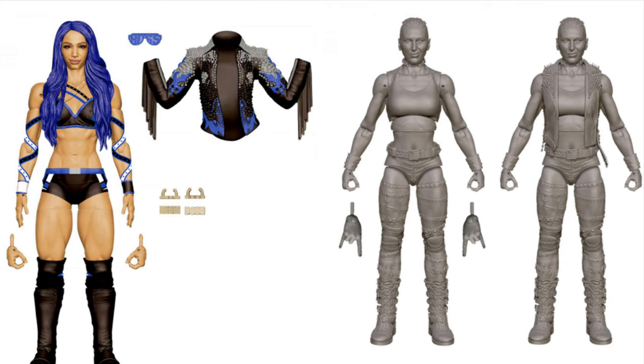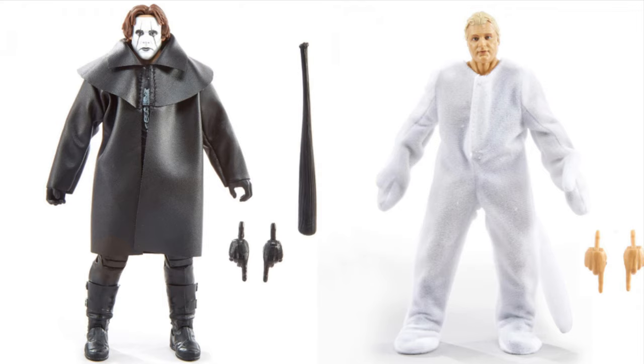I think this is supposed to be an elite line but we got Sasha Banks and upcoming Rhea Ripley. I'm so excited for that Ripley - can't go wrong.